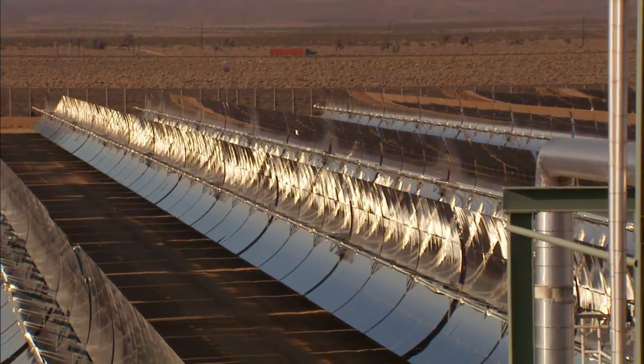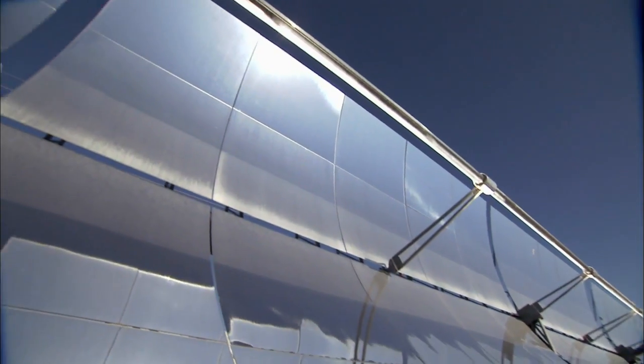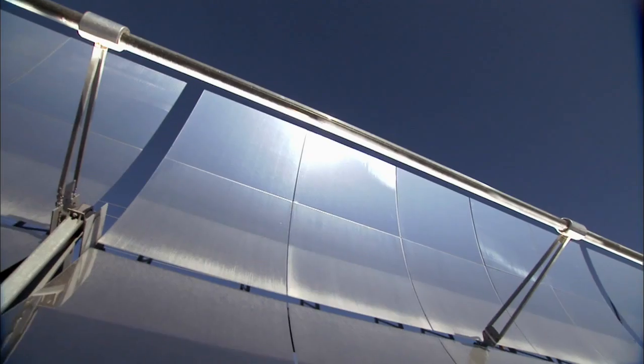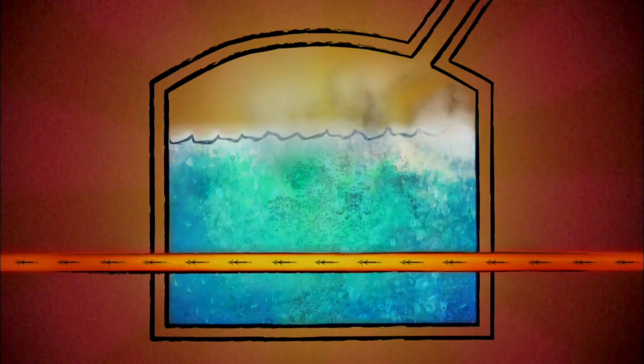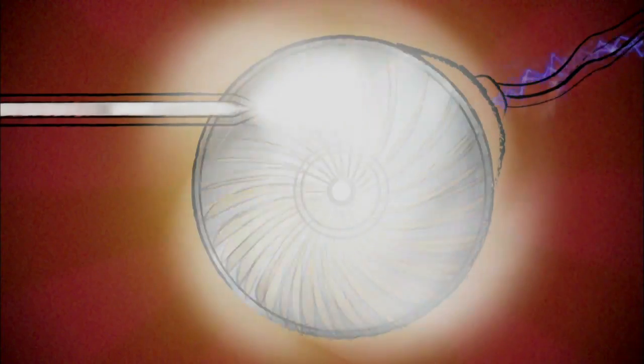There are other types of solar power as well. Concentrated solar power, or CSP systems, use giant mirrors to direct sunlight onto a small target. The concentrated light is used to heat a fluid, which in turn is used to boil water and create steam that turns an electrical generator.